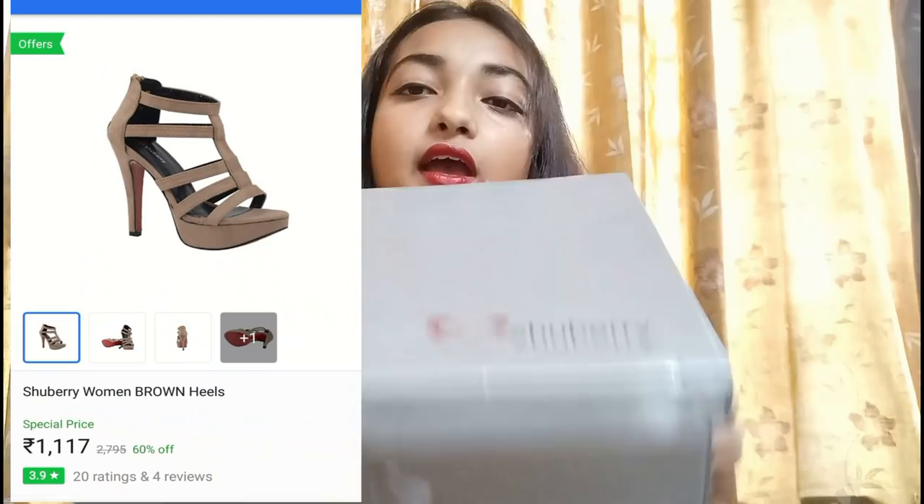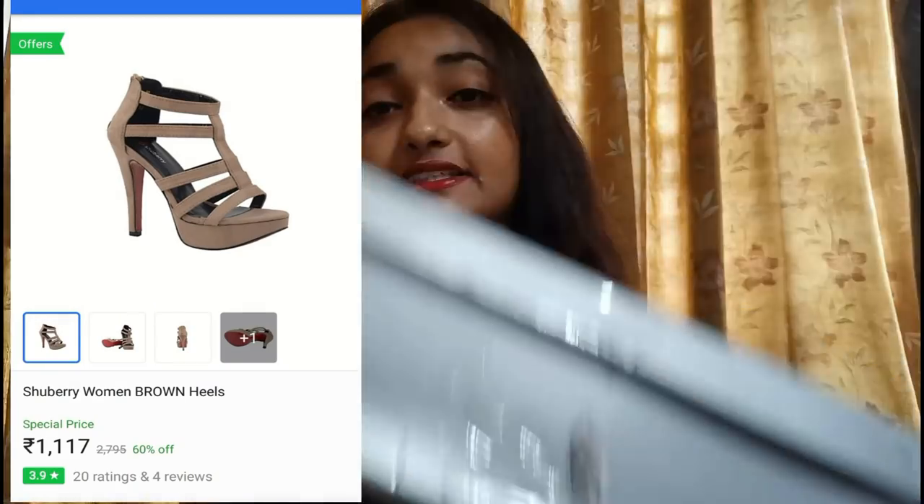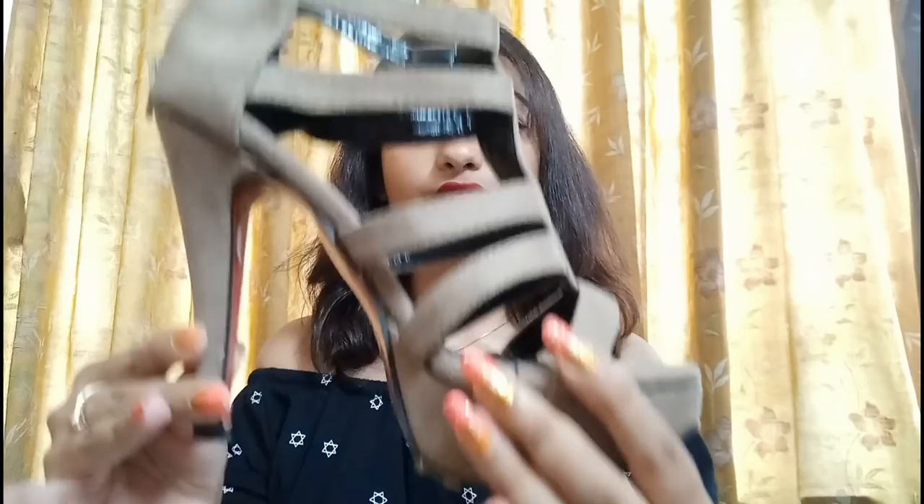I will give all these products in the description box, so if you want to purchase anything you can find it there. Next, I ordered a shoe — it is Shoeberry. I got it for Rs.1,300 and recently purchased it. It is a rate base and this is a 5.5 inch heel.